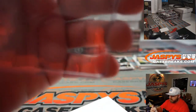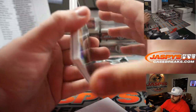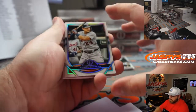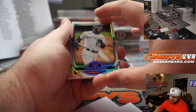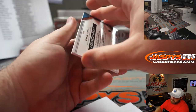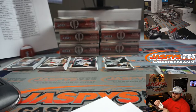Nice little blue parallel with the blue ink auto as well. Miguel Cabrera for the Tigers — Tyler Brenner; Charlie Blackmon for the Rockies — Mark Neubauer.